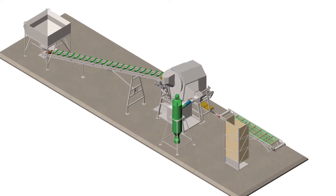A dust cloud formation is inevitable when working with charcoal. Therefore, our filling line is completed with a forced aspiration system, which ensures considerable dust emission reduction to the environment.